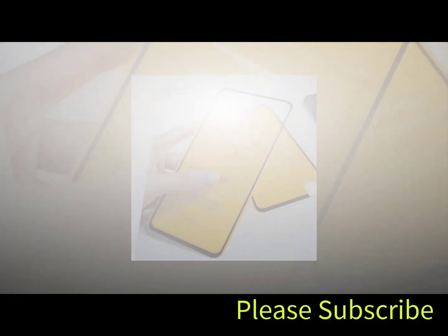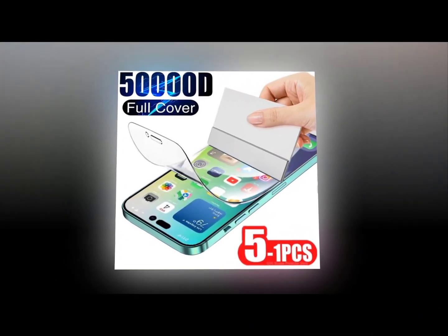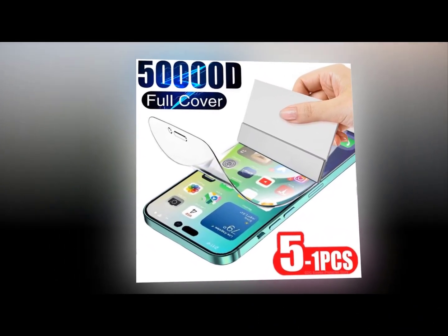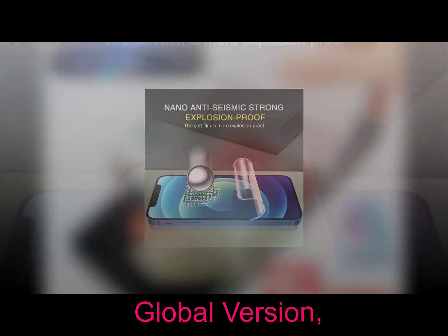The Invisible Shield HD Glass screen protector provides excellent protection without affecting the touch sensitivity of the device. It is compatible with all iPhones running iOS 12 and above.